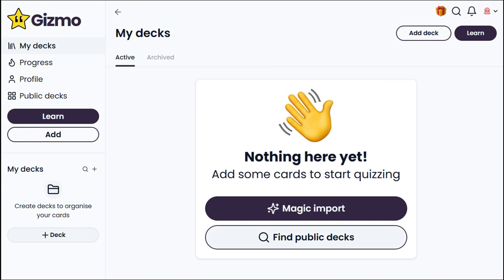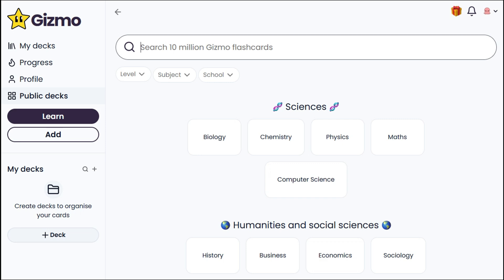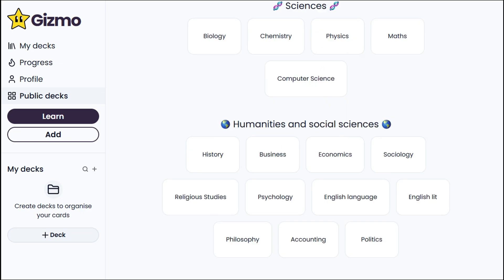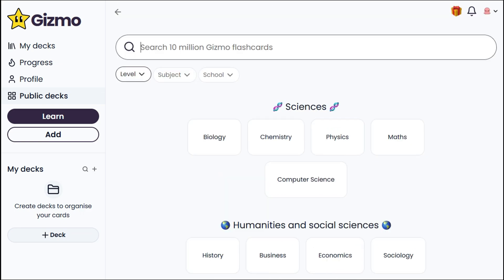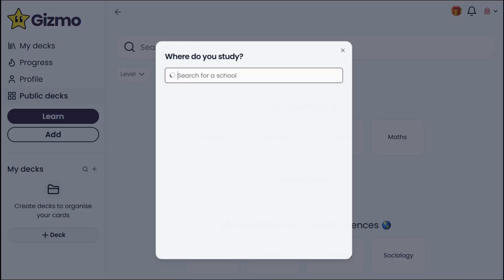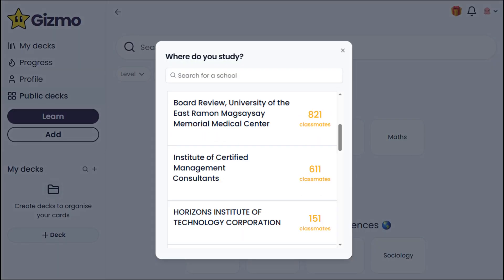Another option is browsing public decks shared by other users. These are organized into different categories like sciences, humanities, socials, and language studies. They also offer levels to match your needs: AP for Advanced Placement Prep, College for Higher Education, and others for General Use. Same with the Subject filter, and you can also try finding decks specific to your school.